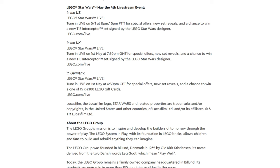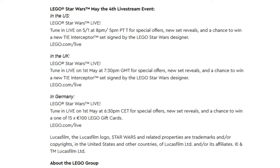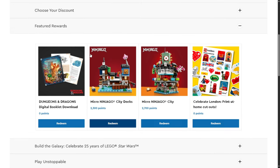LEGO is actually going to be having a May 4th live stream, but the live stream is on May 1st. During this event they're going to have special offers, reveal all the new sets, and give away a UCS TIE Interceptor with the designer's signature. Similar to the Black Friday Avengers Tower event, you'd go to your Insider's profile, click rewards, and enter to win. For May 4th it'll probably be the same thing but for the UCS TIE Interceptor, plus other sweepstakes and rewards.